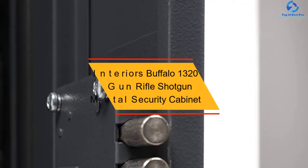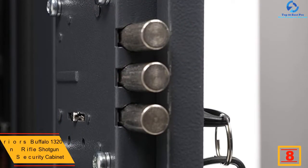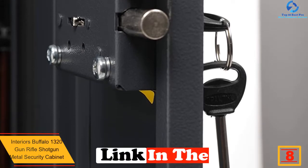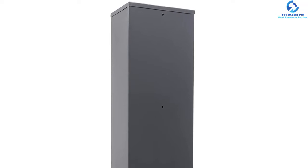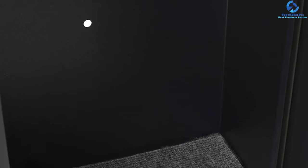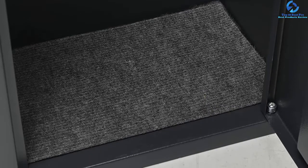At number 8, we have the Interiors Buffalo 13 20 Gun Rifle Shotgun Metal Security Cabinet. If you prefer a narrow and high gun cabinet, this one from SK New Interiors is designed perfectly for you. It is available in a beautiful graphite color. Although it can only store three rifles at the maximum, it can accommodate shotguns with a maximum height of 50.3 inches. The storage areas are separated into three blocks for handguns, ammo, and rifles respectively. It features two key locks, and the bolts use advanced technology for protection against theft.